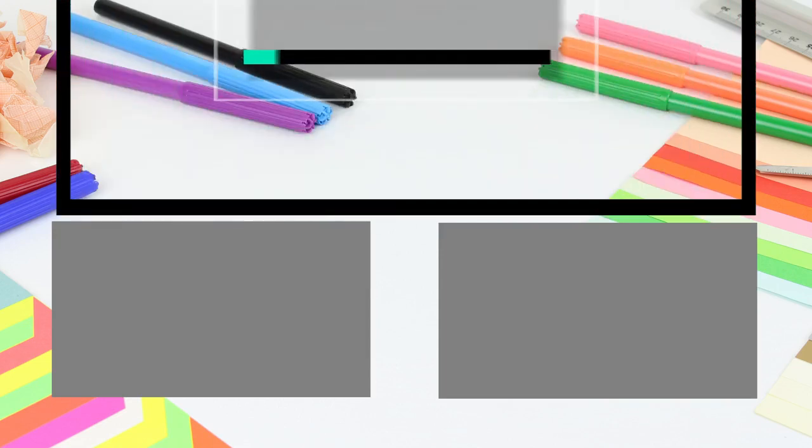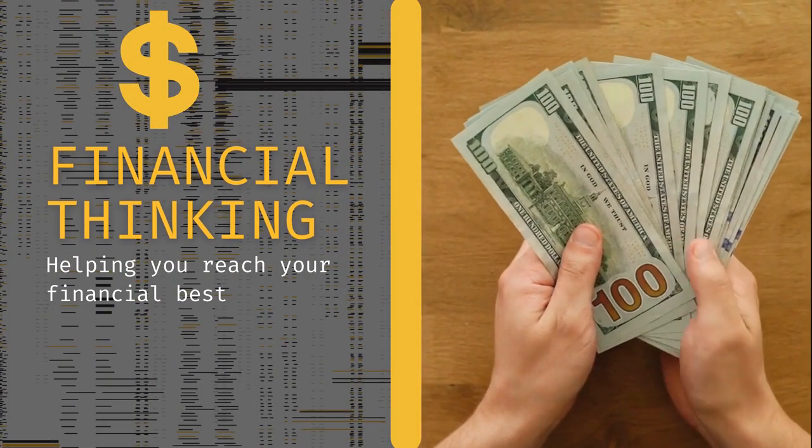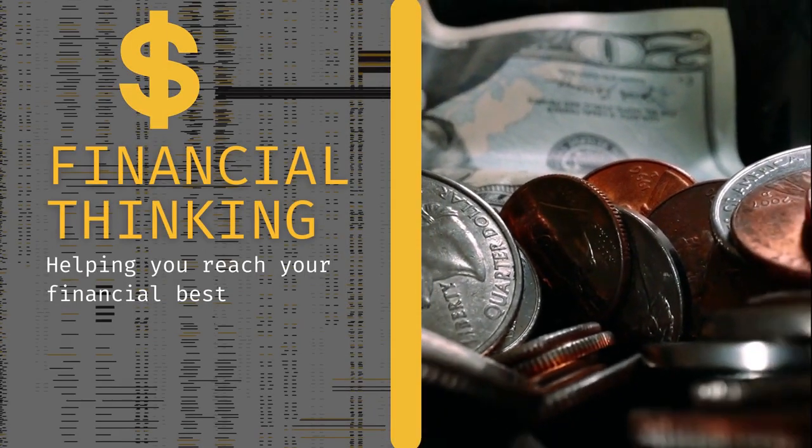Thanks for watching. If you found this video helpful, please give it a thumbs up, hit that bell, comment, and subscribe for more content on the International CEO. See you next time.